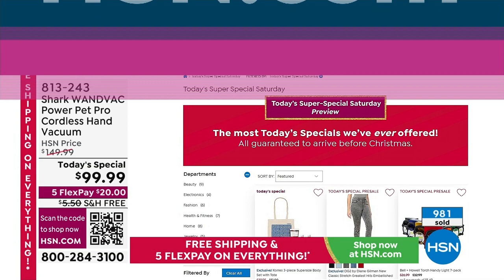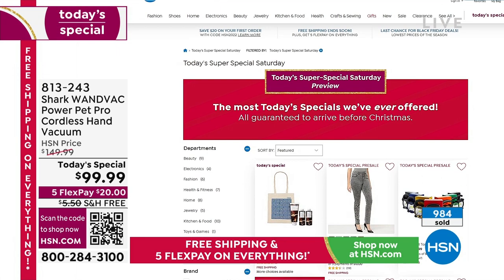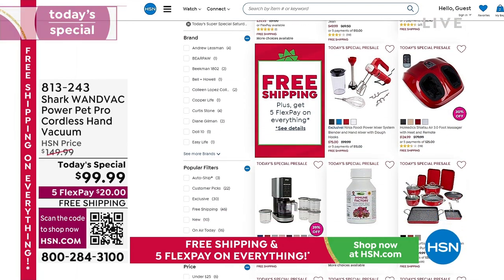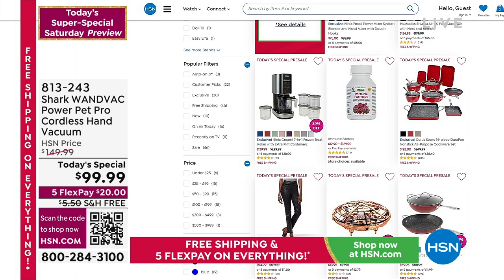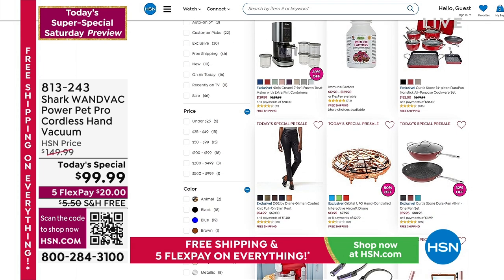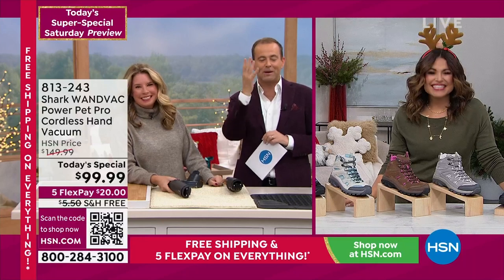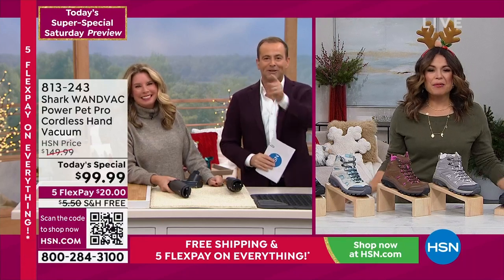I want to remind you to go to hsn.com where you can see all of our specials — 46 items, 18 of them on television. We've done a lot of cleaning. Now we need to talk about glamour — fashion and shoes. Michelle, more Today's Specials over to you.